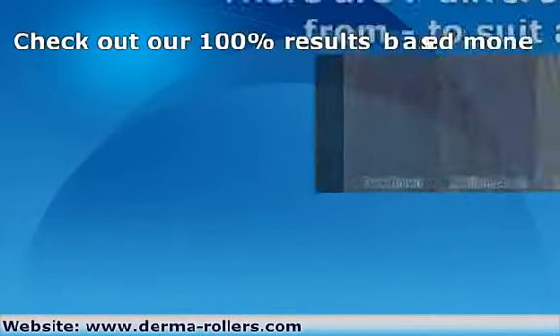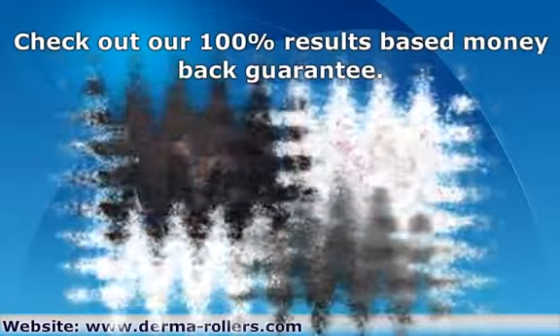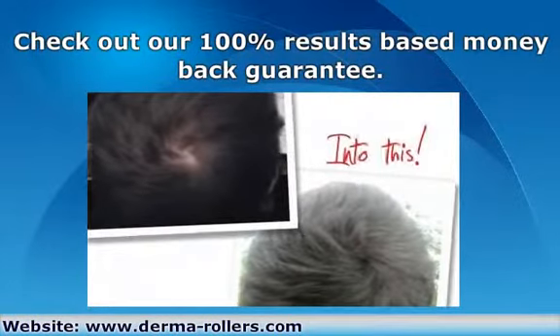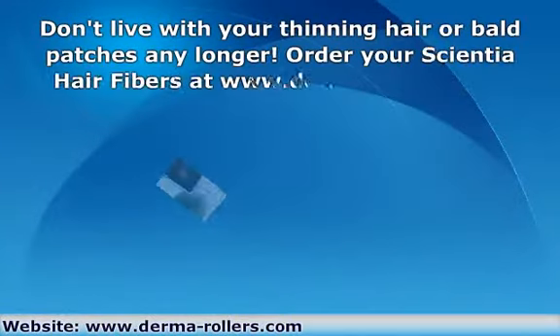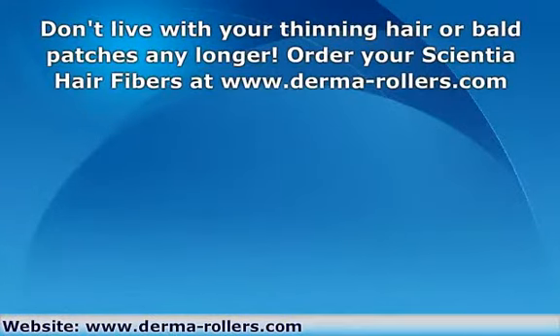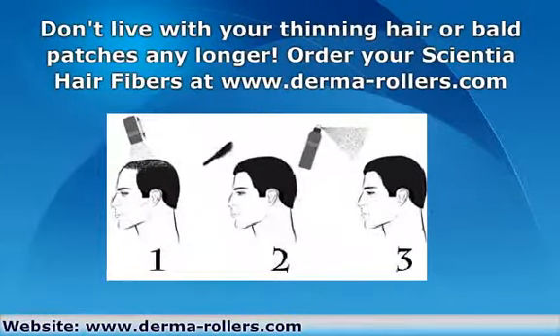Check out our 100% results-based money-back guarantee at www.derma-rollers.com. Say goodbye to thinning hair and bald patches — order your very own Scientia Hair Fibers at www.derma-rollers.com.